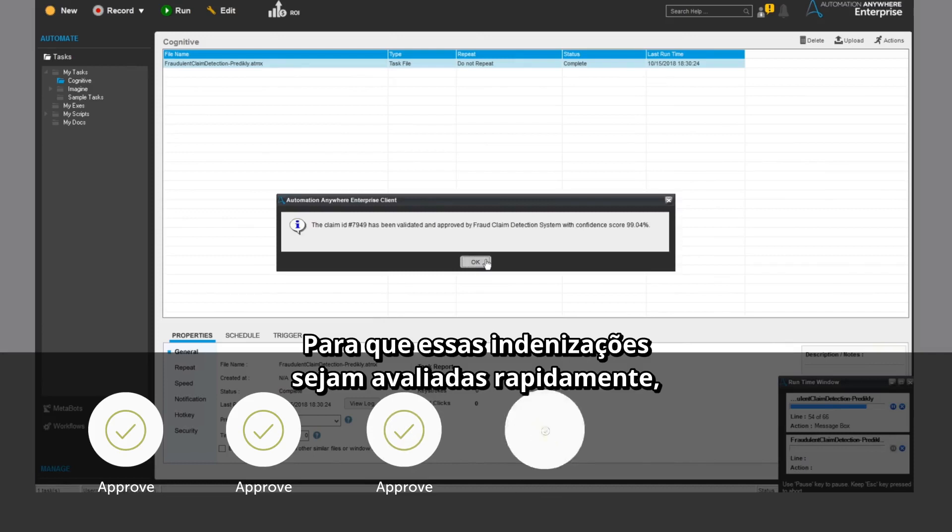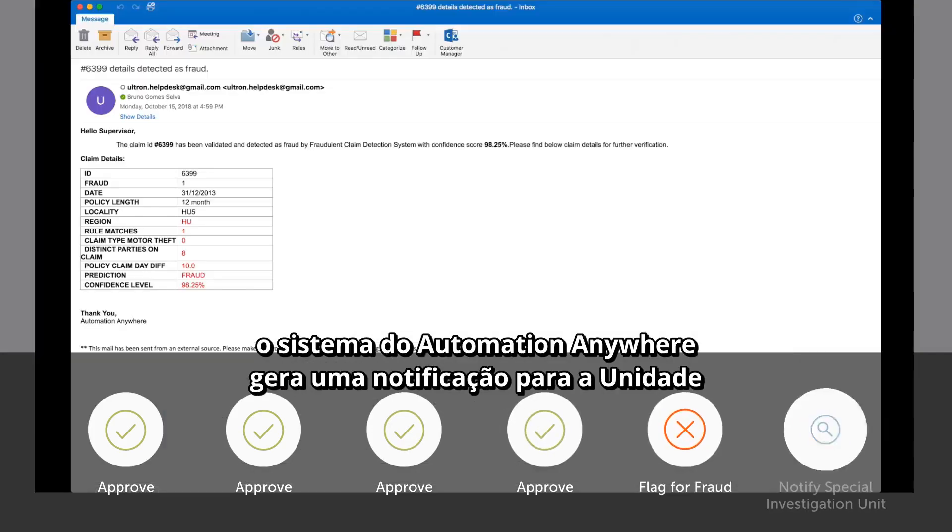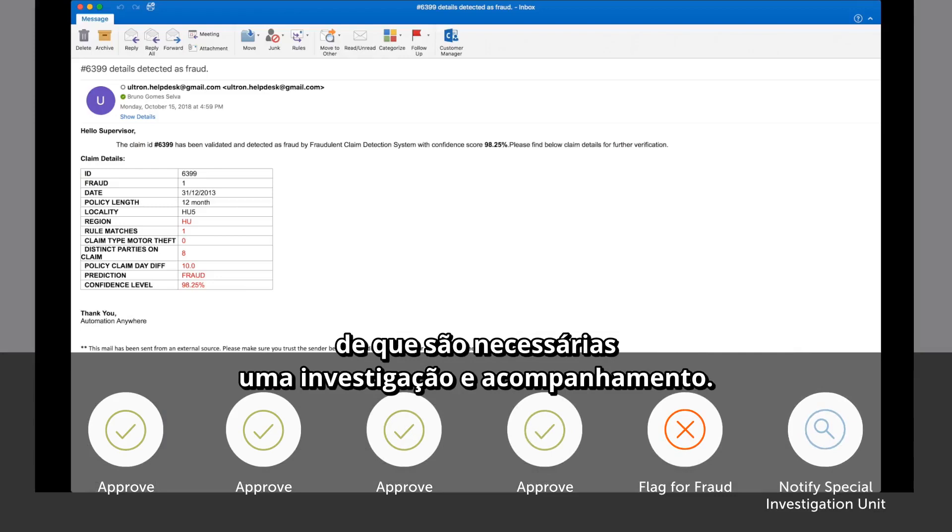To ensure those claims are evaluated quickly, the Automation Anywhere system generates a notification to the SIU that an investigation and follow-up is needed.